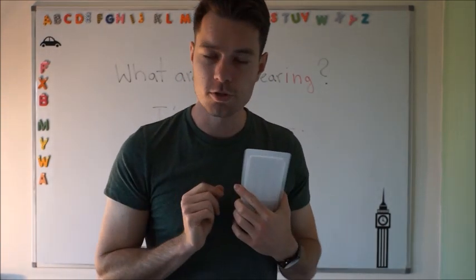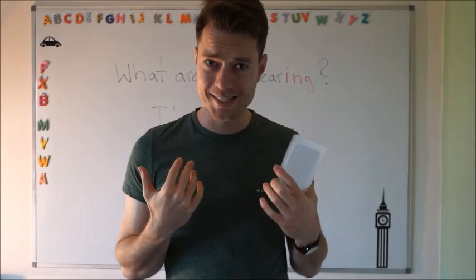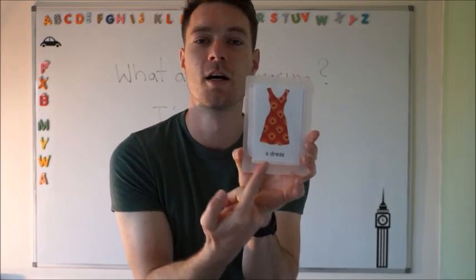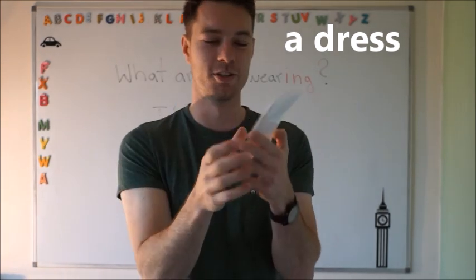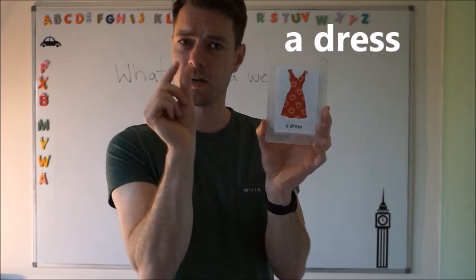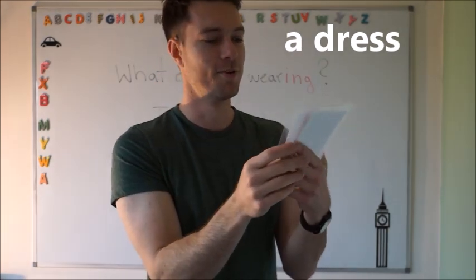This one is for girls. So when they want to look pretty and dress nicely, they wear a dress — like this one. A dress. Very good. So that's a dress. It's an orange dress, and a little bit of red too.